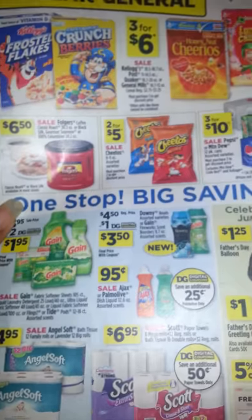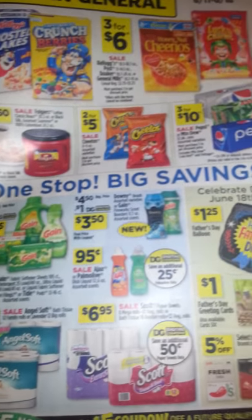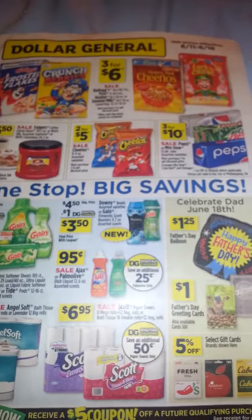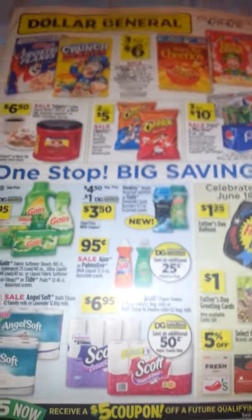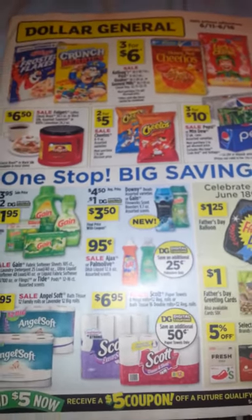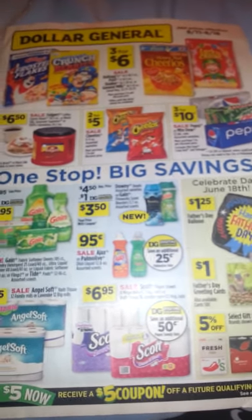For some of you who do have the Dollar General app: if it's a Dollar General coupon that's not a manufacturer coupon, you can stack those coupons together. So you can stack a Dollar General coupon and a manufacturer coupon. But Dollar General does have some manufacturer coupons on their website, so you can't stack two manufacturer coupons. Just wanted to let y'all know that for those people who do have the app. Alright, thanks again!